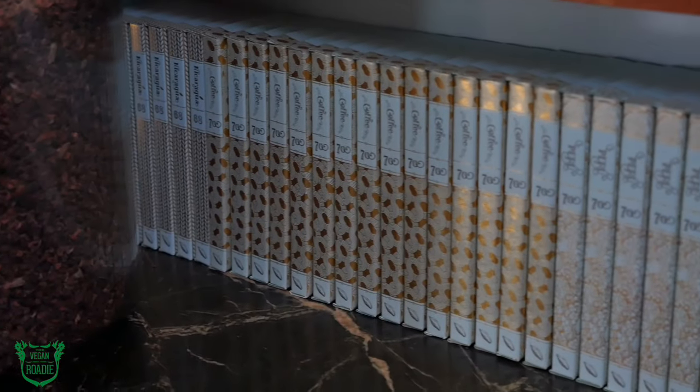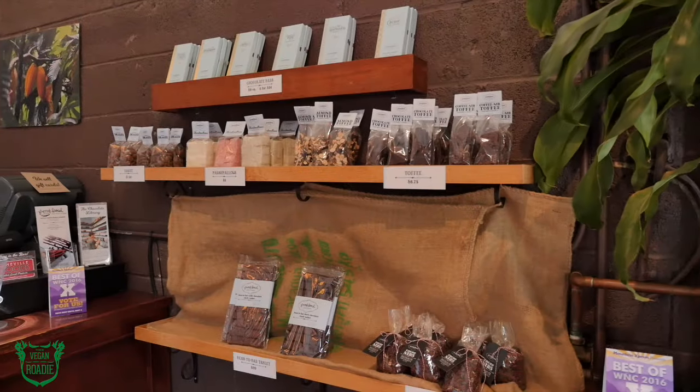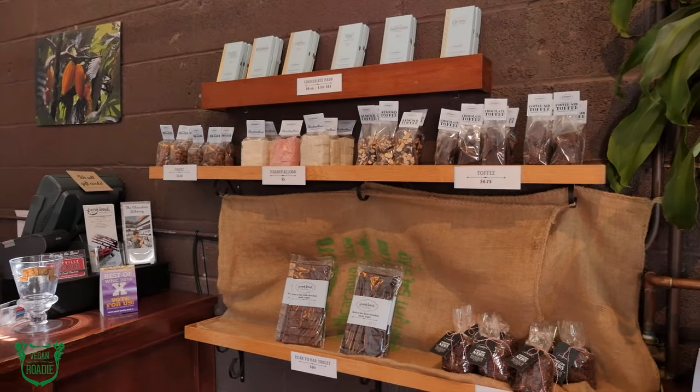Well, first of all, you can eat many of our chocolate bars. Like you mentioned, it's not intuitive, but most chocolate is vegan. Unless milk is added to it, cacao and sugar are the basic ingredients.